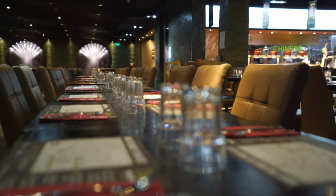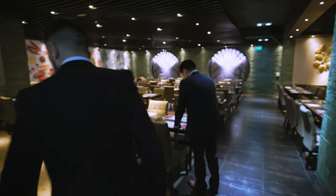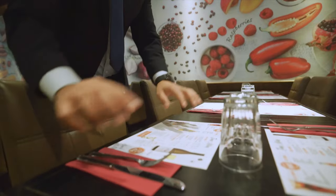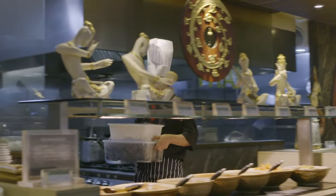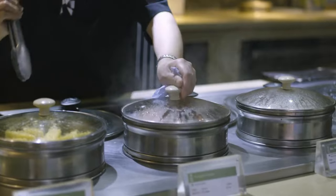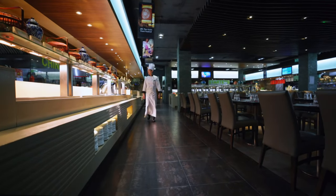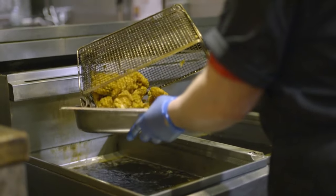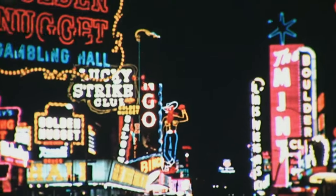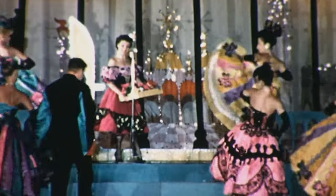The chefs only have one hour from arriving to get everything on show. 'We want the dishes to be displayed in the buffet for the minimum time possible to keep it fresh. Our company goal is cook fresh and eat fresh.'